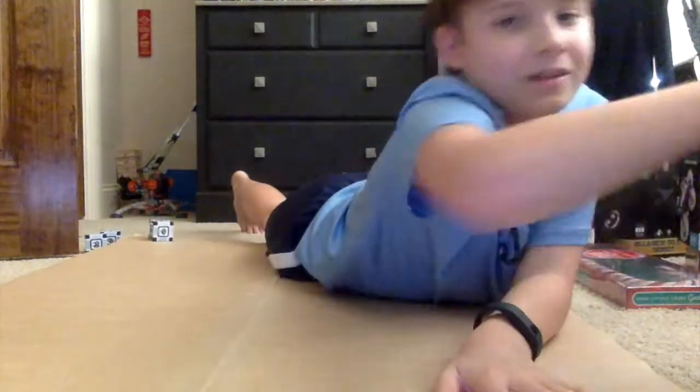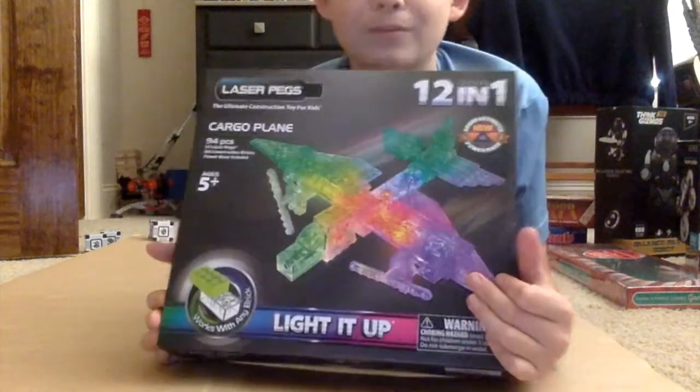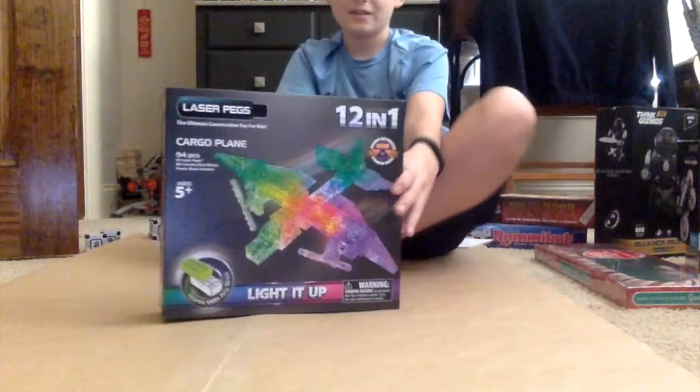Okay, y'all just comment and let's get on with these laser pegs. The price is still on there, but okay — laser pegs unboxing!